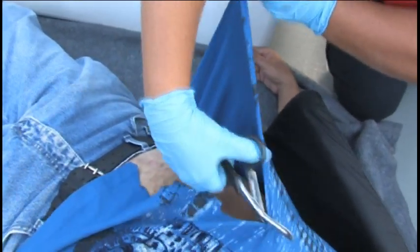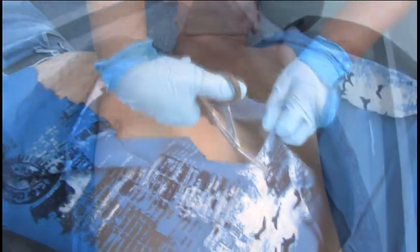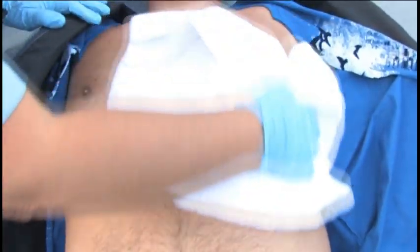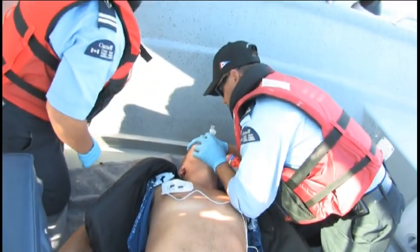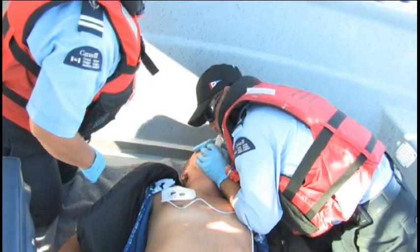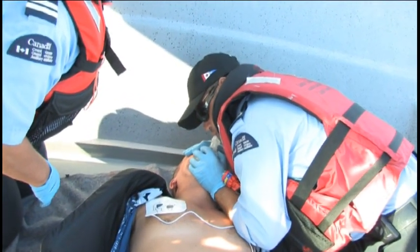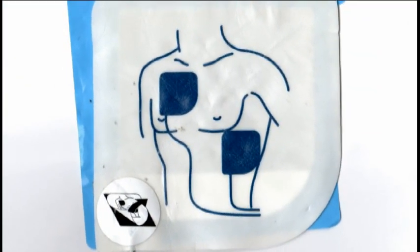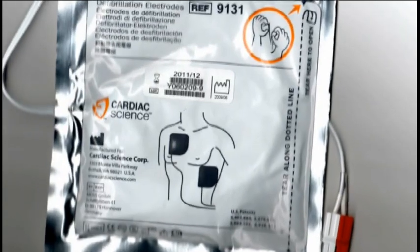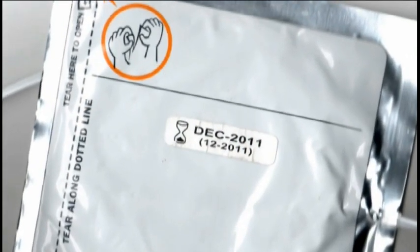The blunt end scissors are to cut away any clothing to expose the bare chest. The towels are to pat down the patient in case he is wet from water or perspiration. The mouth barrier is to protect the user when giving mouth-to-mouth resuscitation. The gauze is in case the victim is bleeding from a fall when the heart attack began. Note that defibrillation pads are one use only — replenish stock as required. Also check best before dates on the pads, as they have a two-year shelf life.